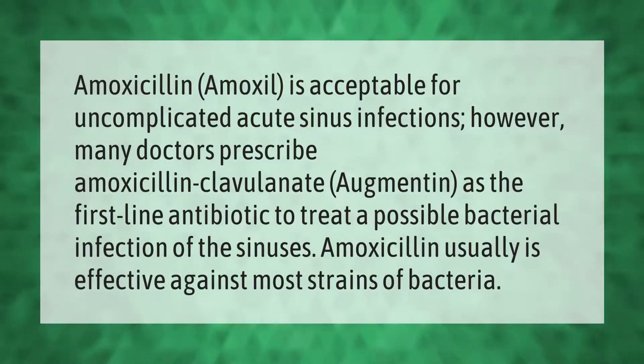Amoxicillin (Amoxil) is acceptable for uncomplicated acute sinus infections. However, many doctors prescribe amoxicillin-clavulanate (Augmentin) as the first-line antibiotic to treat a possible bacterial infection of the sinuses. Amoxicillin usually is effective against most strains of bacteria.